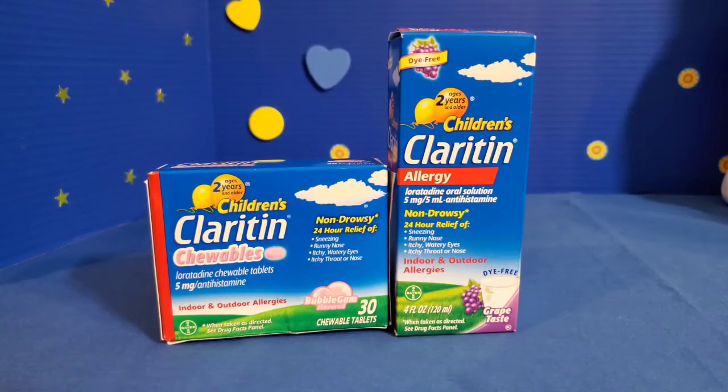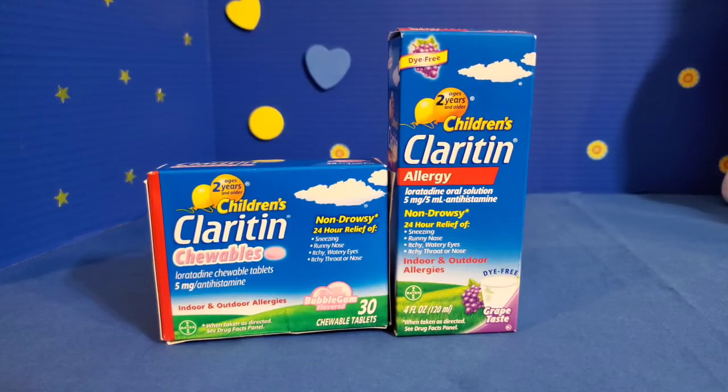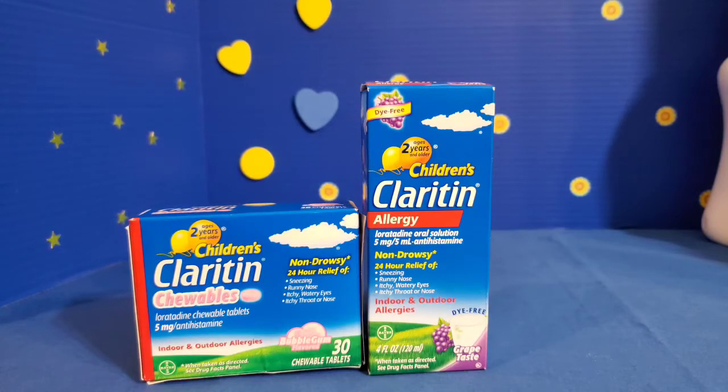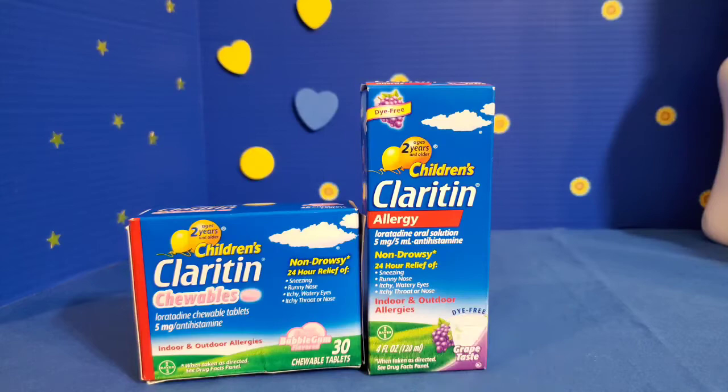Moving on to a high-value coupon — $3 off of one — however, you're going to need every penny of that three dollars because children's Claritin is very expensive. The chewable tablets cost $23.94. My son does have allergies, so I'm trying to find an alternative to him getting shots every other week. Three dollars off $20-something is okay, not the best. If you want a cheaper option, you can get the four-ounce bottle of syrup for $9.81, and taking away three dollars brings you to under $7.